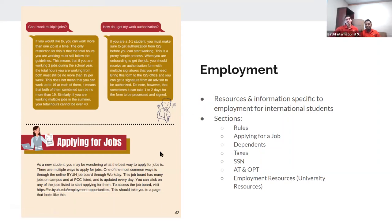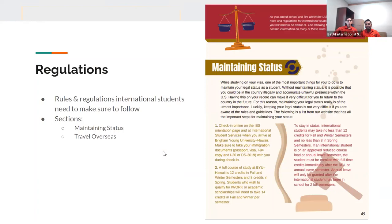There's also a shorter Regulations section, which covers topics we talked about yesterday - maintaining your status, the different steps for how to maintain your F1 or J1 status, and the rules for traveling overseas as an international student. It's a shorter section but has important information.